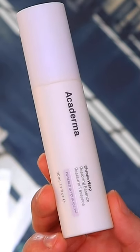Acaderma Chronowarp Restoring Essence. When it comes to retinol in my skincare routine, the Chronowarp essence is the only retinol-based serum that I've used consistently — I want to say for about a year and a half now. When it comes to Acaderma products, the Chronowarp essence is full of scientific technology.